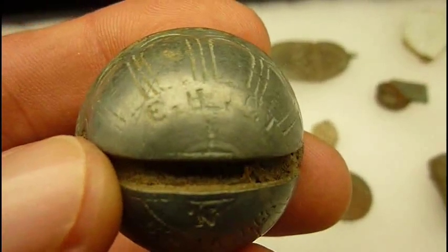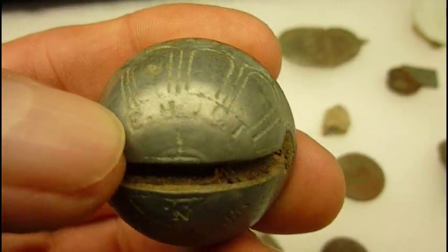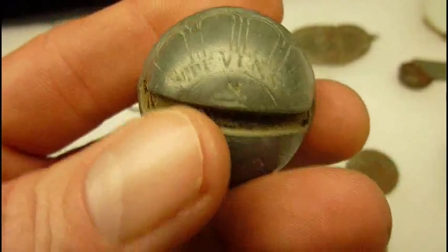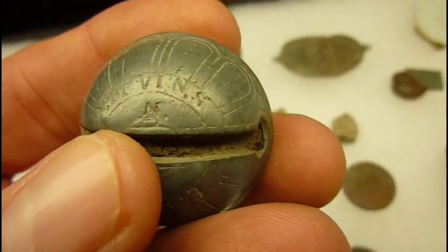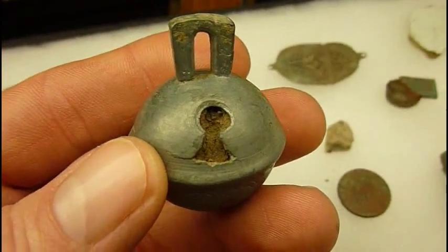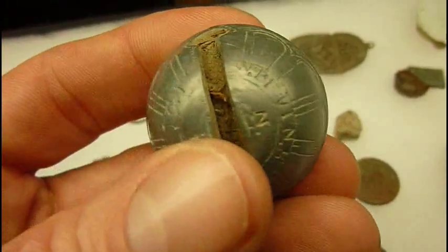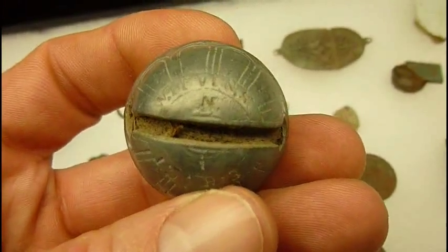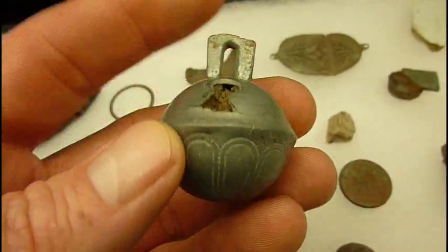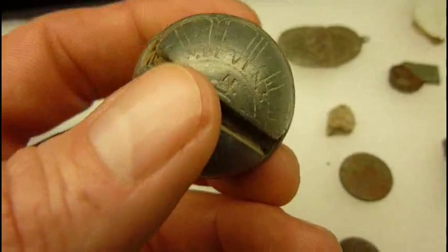If you look at the base, it's got initials EHCT — it stands for East Hampton, Connecticut. And the other side says W. Bevins. When I posted this on the internet, somebody thought that they heard that the Bevins company was still in business. So I sent them an email and mentioned that I had found this bell in Kansas. And much to my surprise, they sent me an email back.